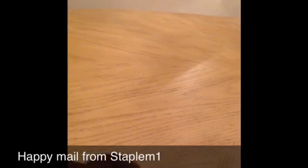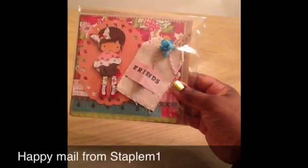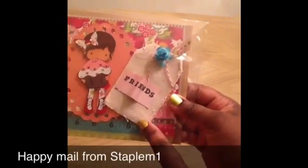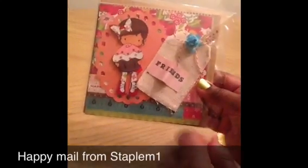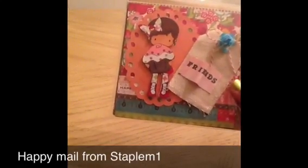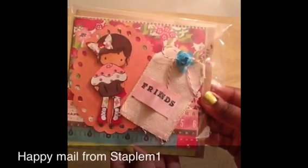Let me share the pretty card she sent me. Isn't that cute? It has a burlap tag — really cute. It says 'friends' on it and the little image there is really pretty. It's a cute card.